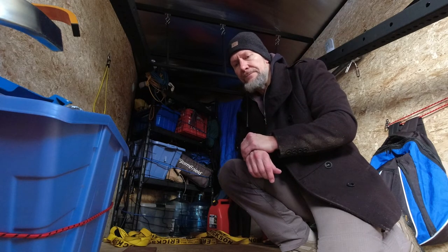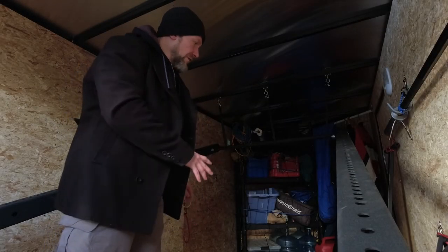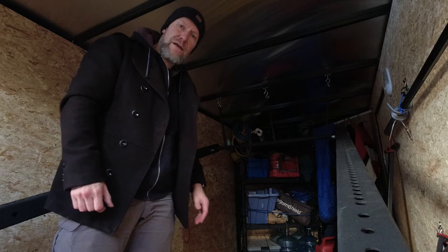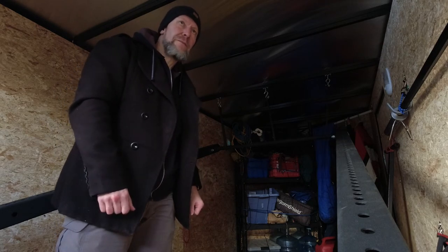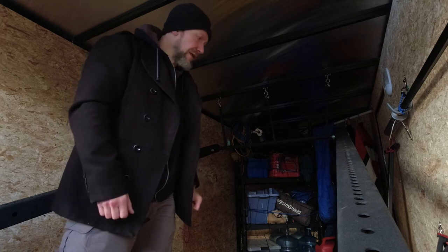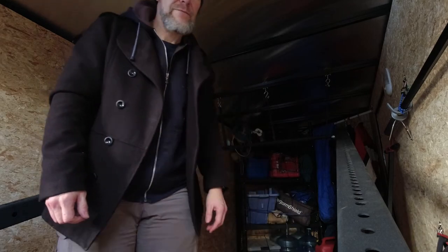Weirdly enough, having the trailer attached actually makes the van more stable because of the weight back there. The motorcycle tie-downs came with the trailer, but all the other tie-downs, clamps, and rings I put in myself with self-tapping screws into the trailer's metal — including the shelving. Just don't attach anything to particle board; that won't work.